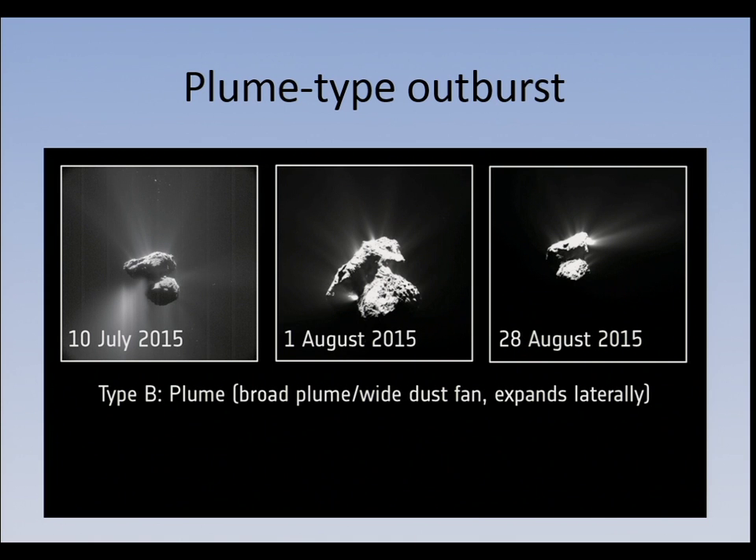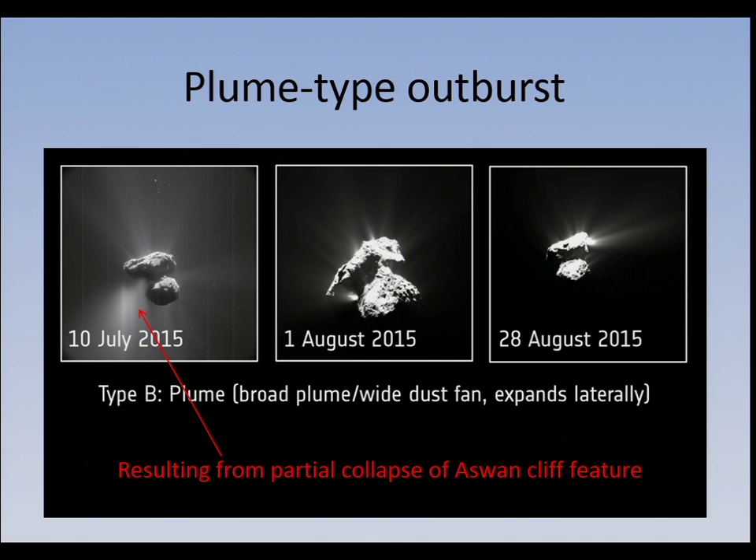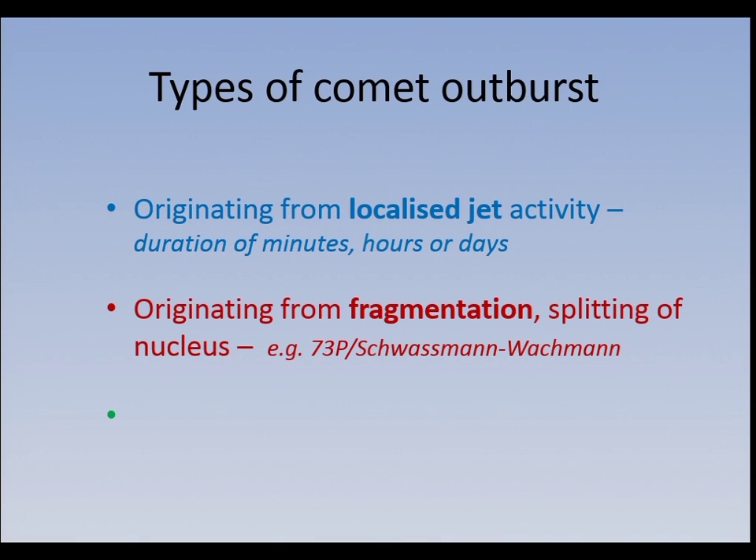The other type is not a linear collimated jet but a plume. The one on the left has actually now been shown to be a cliff that fell near perihelion, and it created that effect.